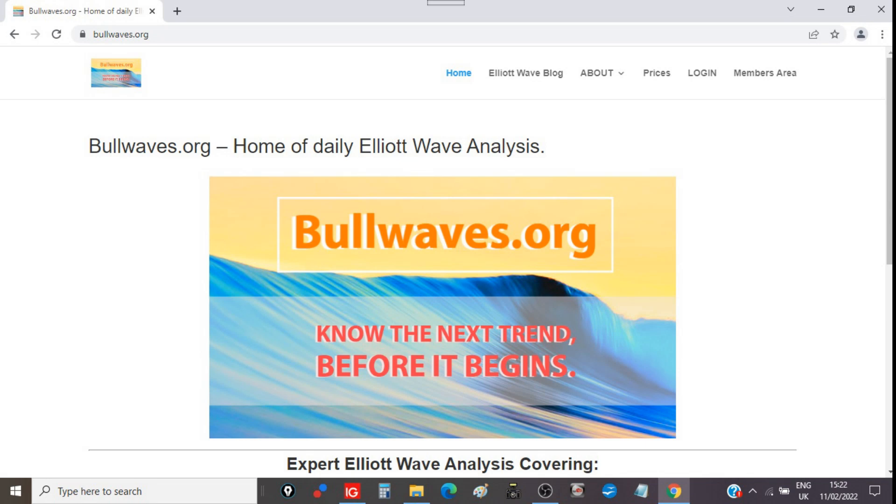Alright, welcome to BulbWebs.org, this is Enda here, it's the weekend video. If you want a nightly Elliott Wave analysis and you like what I do, check out the website and become a member. Don't think about it, just do it, and I'll see you for tonight's update and then every night after that.